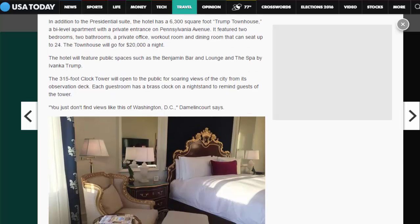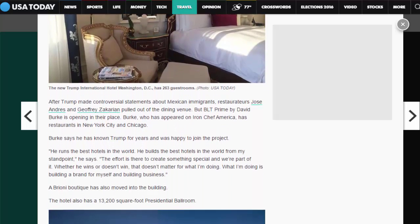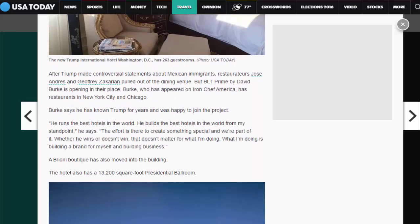The hotel will feature public spaces such as the Benjamin Bar and Lounge and the Spa by Ivanka Trump. The 315-foot clock tower will open to the public for soaring views of the city from its observation deck. Each guest room has a brass clock on a nightstand to remind guests of the tower. 'You just don't find views like this of Washington, D.C.,' Damlencourt says.